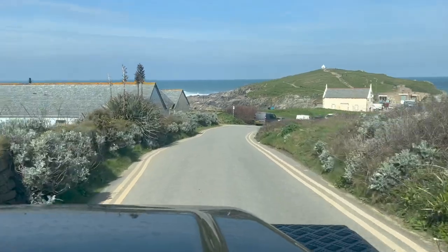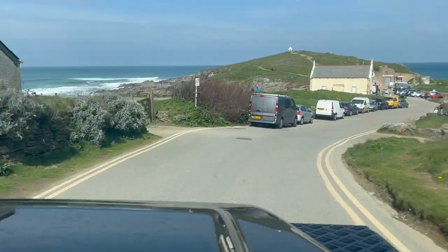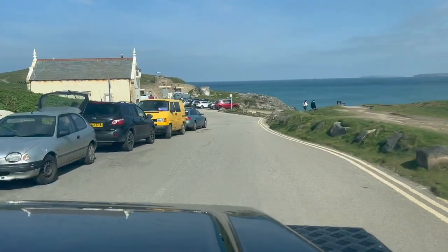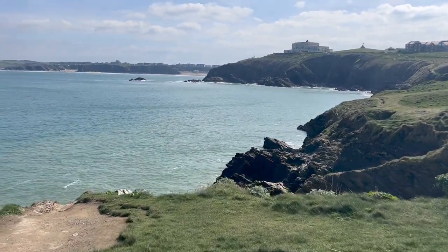We decided to make the most of the sunny morning and go and have breakfast on the headland. We drove down to one of our favourite little spots at Little Fistral and threw some essentials — some sausages — into the back of the Landy and headed down.